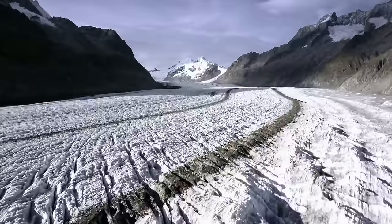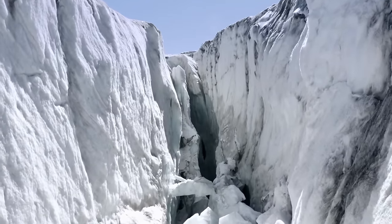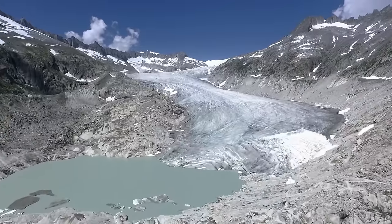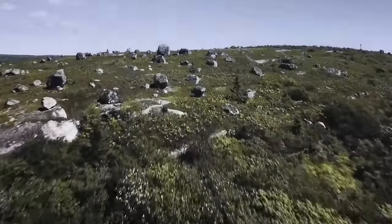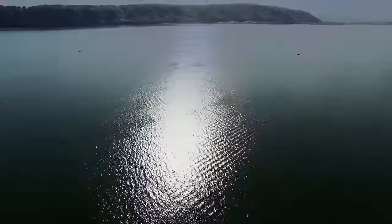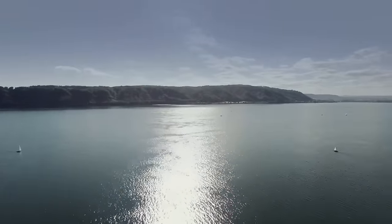Glaciers may appear static, but they are in fact constantly moving. As these huge walls of ice advance and retreat, they have the power to carve out valleys and move huge amounts of stone, which can be left behind when the glacier retreats. 20,000 years ago, glaciers covered a vast area of the Alps, including present-day Lake Constance. So could the Swiss Stonehenge have been formed by a glacier?